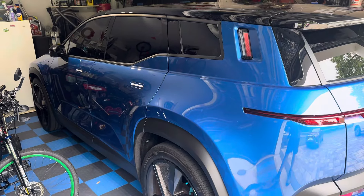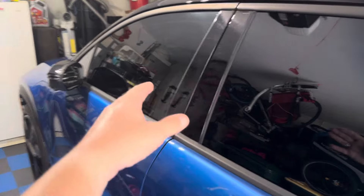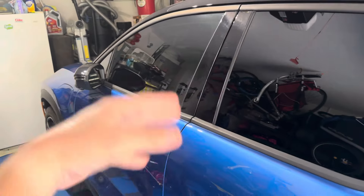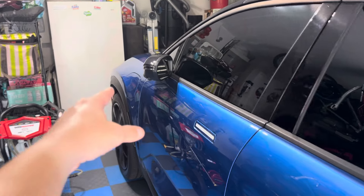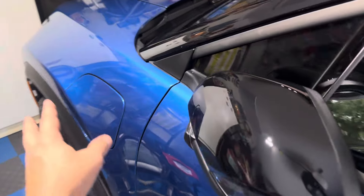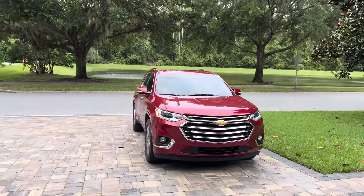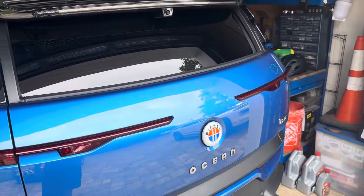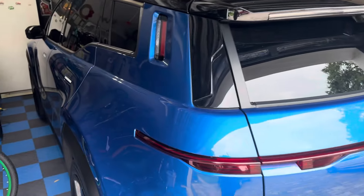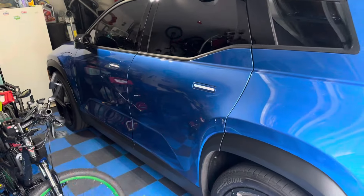Vehicle-to-load has been improved — we now have access to that. We can connect a socket to the high-voltage port and use it to power the house in the event a hurricane comes. We also get access to the 110-volt outlet in the back at super high amperage, which is great for camping.